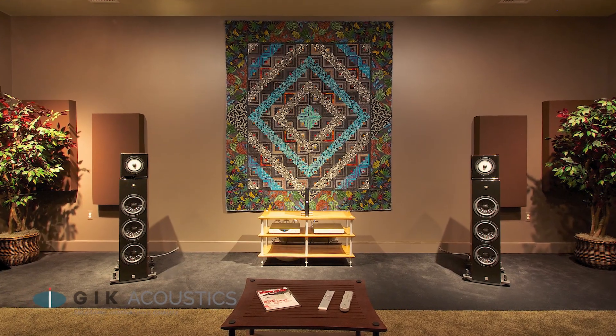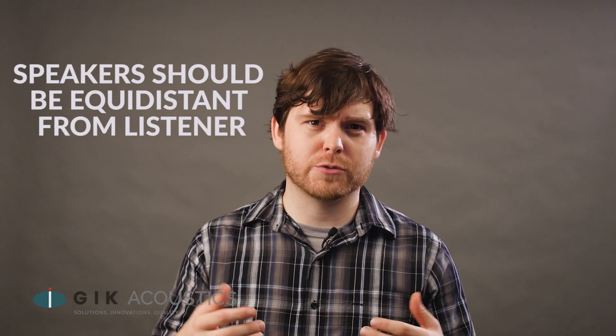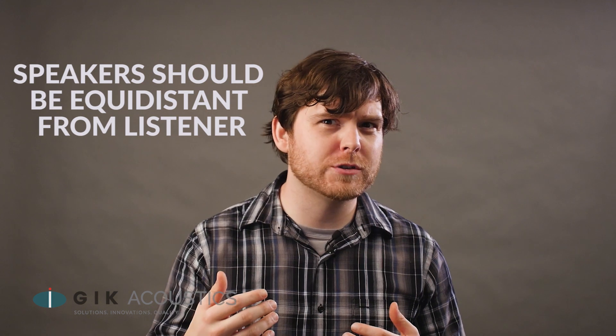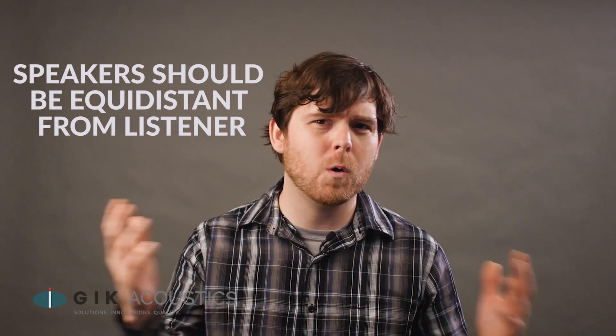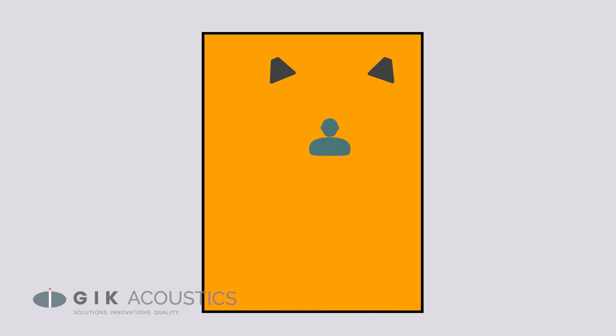Symmetry is going to be very important. Make sure your front two stereo speakers — or front three speakers for a surround sound system — are the same distance from your listening position, or sound waves will arrive at different times and cause a whole range of bad effects. Also make sure your speakers are the same distance from their respective side walls, as first reflections arriving at different times can cause stereo smearing and tilt the stereo image toward the closer wall.